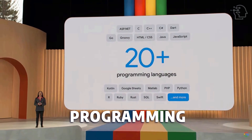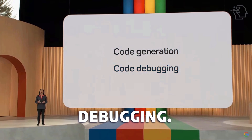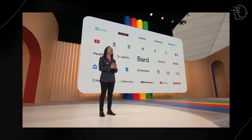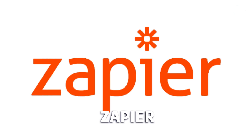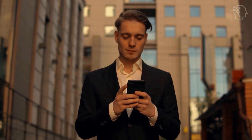BARD now supports over 20 programming languages, making it more effective for code generation and debugging. BARD has also introduced integrations with platforms like YouTube, Zapier, Adobe, and Google, expanding its functionality and making it more user-friendly.